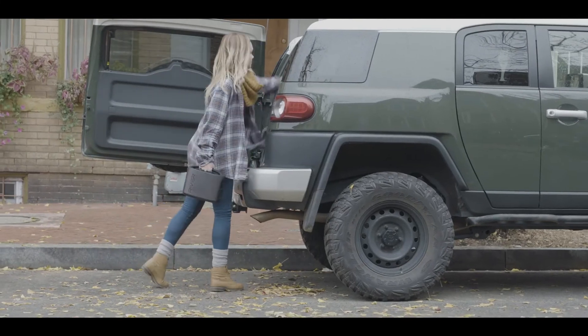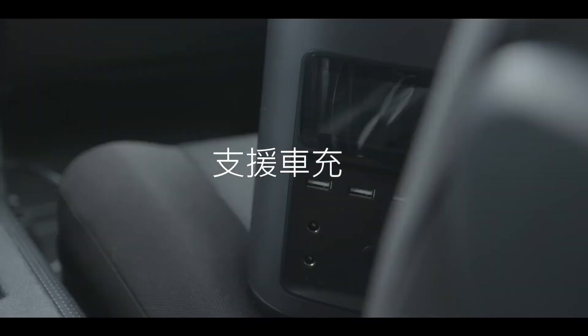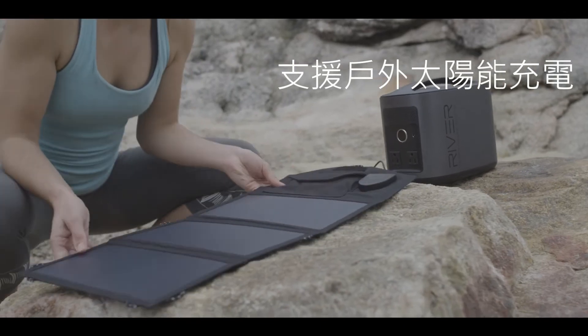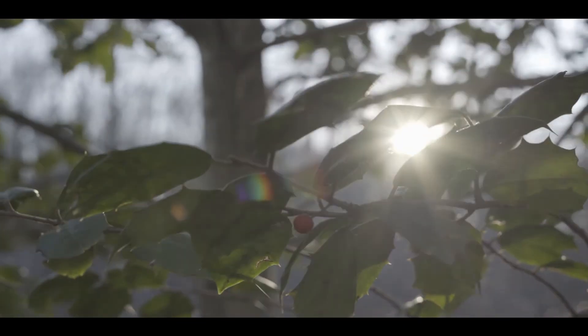River's battery can be recharged in three different ways. A standard outlet or a car charger can replenish the battery to full capacity in just eight hours. With EcoFlow's portable solar panels, River can be recharged with absolutely zero carbon emissions in just 12 hours.